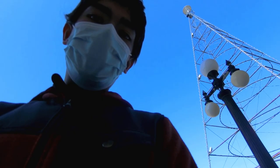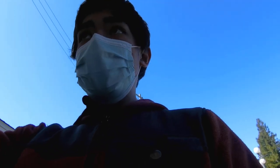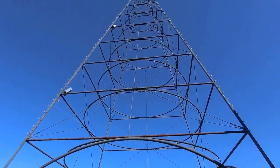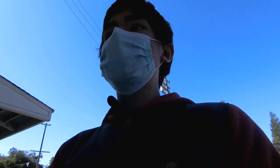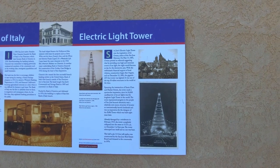Another cool feature of the electric light tower is that it had 24,000 candle power of six arc lights — sort of like all Christmas lights, that sort of thing. And it was an inspiration for the designer of the Eiffel Tower, which was built eight years later.